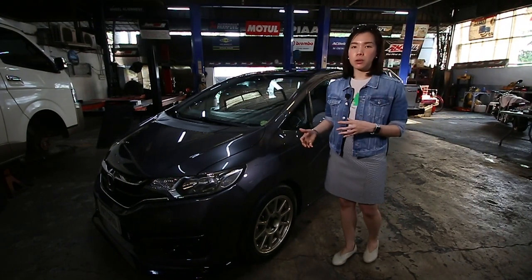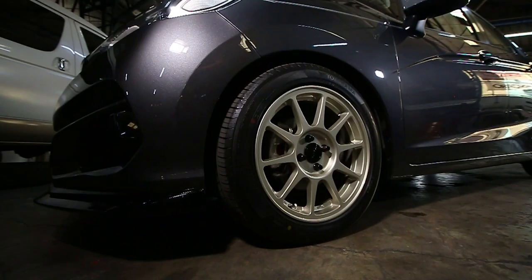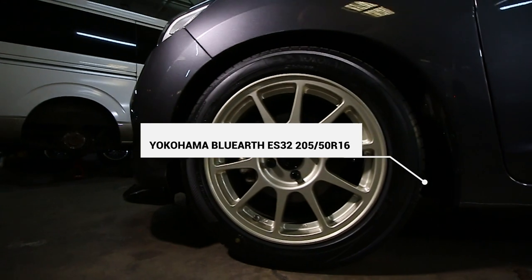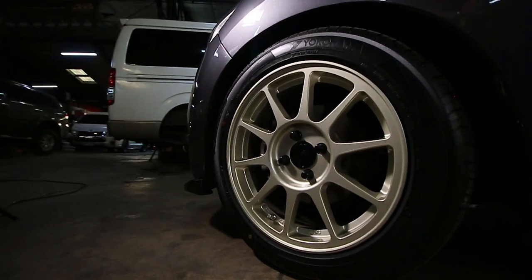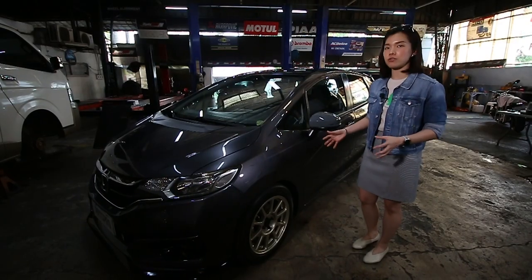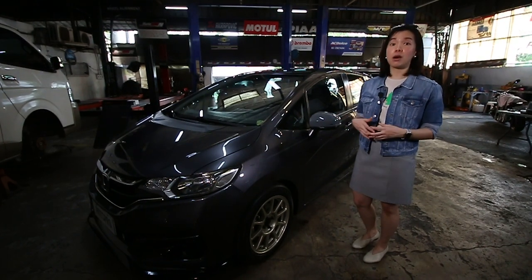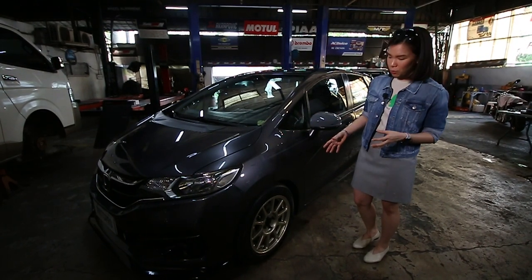I had to change the tires as well because this is my daily drive. I chose the Yokohama Blue Earth tires — they're eco tires, so it's very efficient for my Jazz and my use. And lastly, of course, I can't forget the Brembo ceramic brake pads as well.